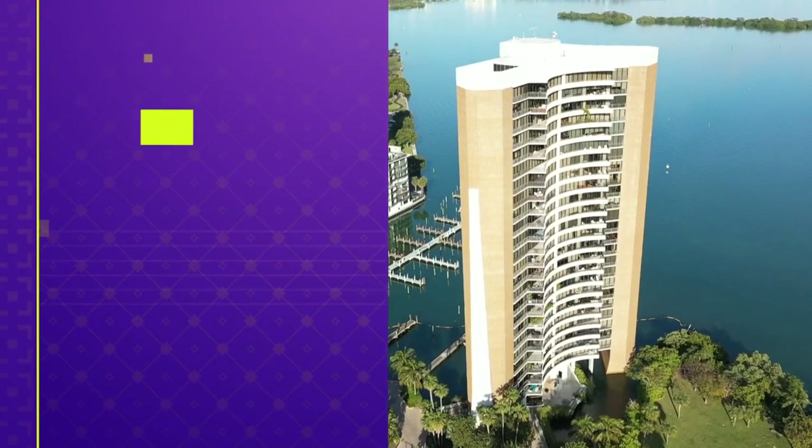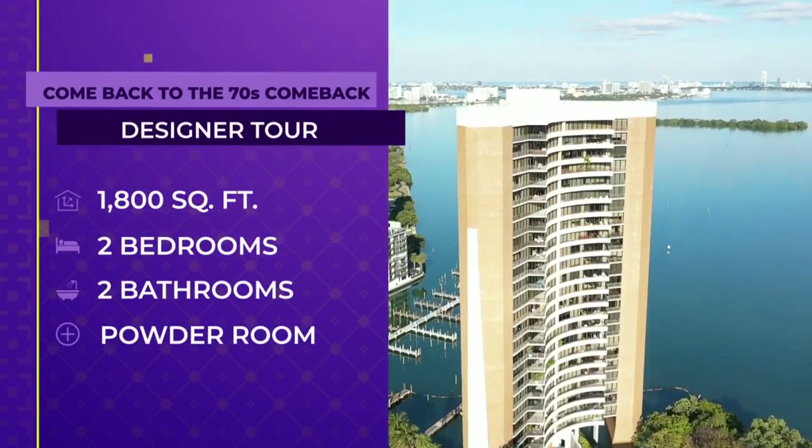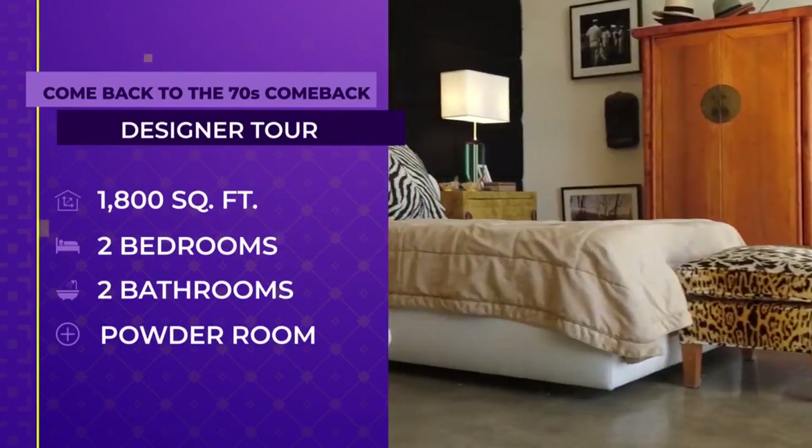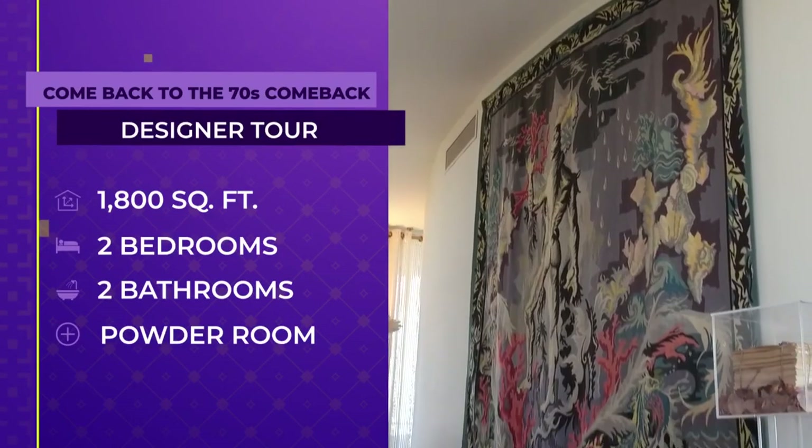Welcome to SoFlo Home Project, I'm Elena Capra. I love following design trends, but what I truly love about home decor is that it allows you to express your personality — you can create a mood or transport yourself to another decade. This 1800 square foot home has two bedrooms, two bathrooms, and a powder room. It has been completely updated and meticulously curated with original 70s decor pieces.